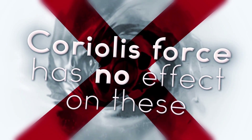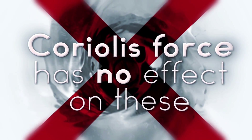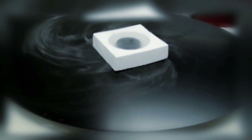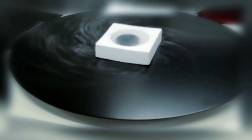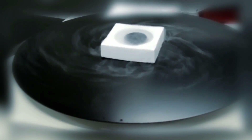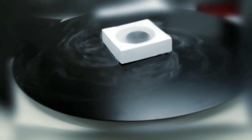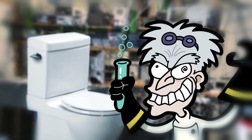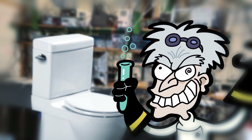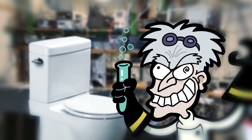However, while based in scientific fact, the Coriolis effect actually has no effect on such small systems. The effect is very subtle, and can only be observed in much larger systems like weather patterns, or under precisely controlled laboratory conditions. Under everyday conditions such as flushing a toilet, outside forces such as the injection of the water into the bowl at an angle are more than enough to override the Coriolis effect. So unless your toilet happens to be in a lab connected to sensitive scientific instruments, you're not likely to see a difference when flushing south of the equator.